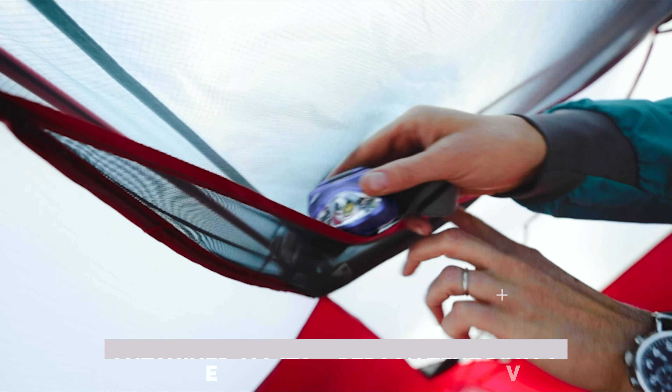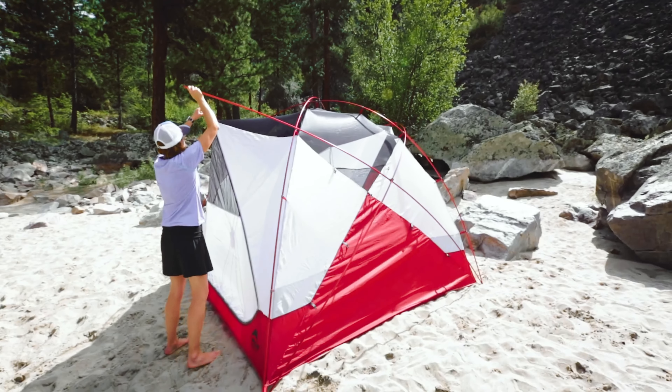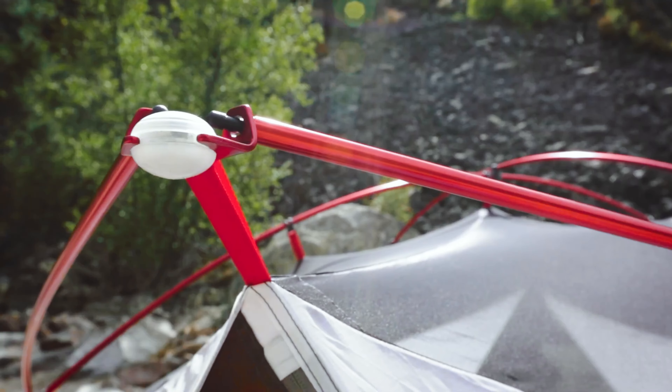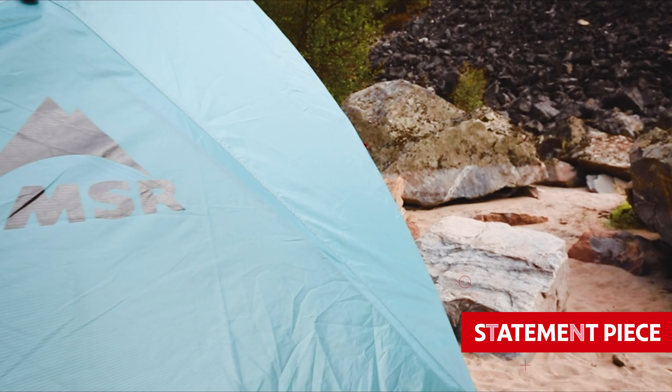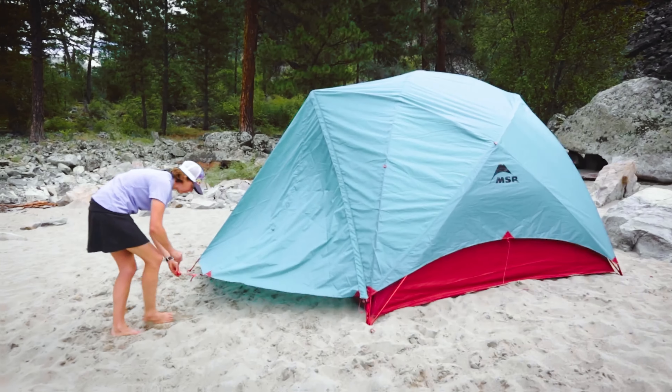But hey, Rome wasn't built in a day, and this tent still outshined all its four-person tent rivals in the campsite catwalk. So, if you want a tent that's not just a shelter but a statement piece, the MSR Habitude is your VIP ticket to tent-tastic adventures.